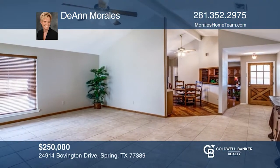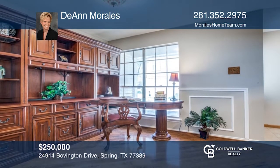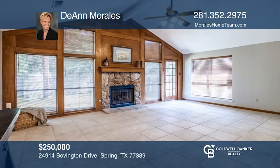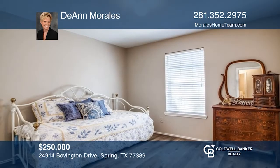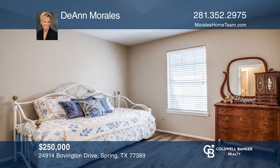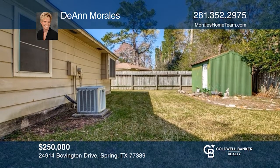Tastefully updated three-bedroom, two-bath ranch in Londonderry. Great floor plan with study or formal dining room up front. Open concept kitchen and huge family room. Gorgeous stone fireplace extends to the cathedral ceilings. The backyard is very private with no rear neighbors and a storage shed. Make it yours by calling Deanne Morales.